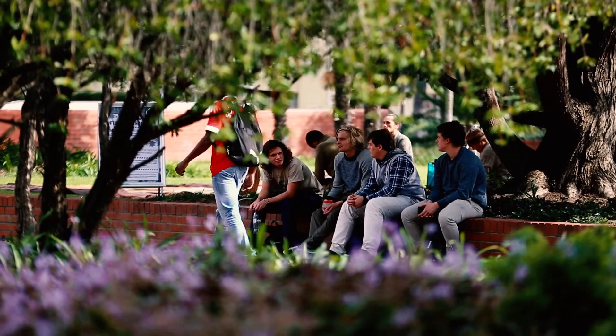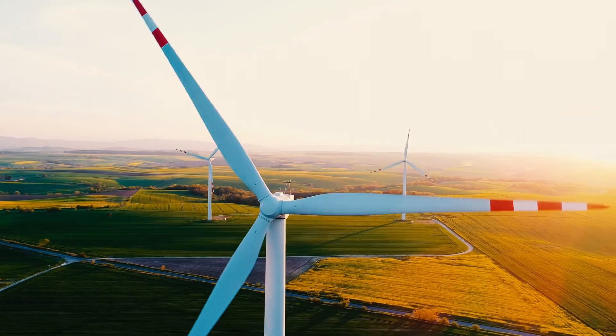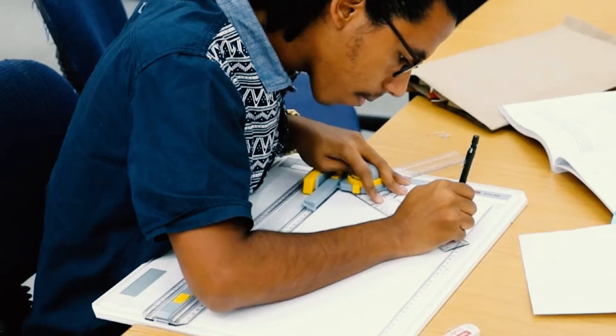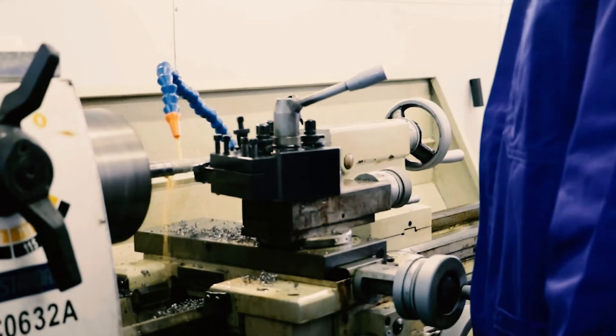Mechanical and mechatronic engineers develop systems that can improve people's lives and help existing technologies have less of an impact on the environment. If you really enjoy the process of going from what's in your head to paper, to figuring out how to build it, and then actually having it physical, that's the type of person that would really enjoy mechanical engineering.